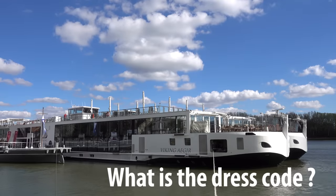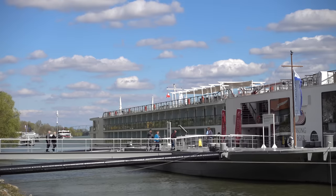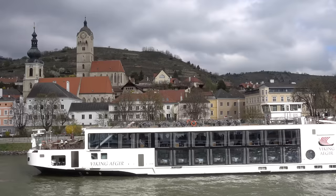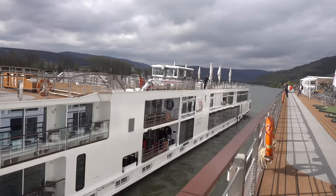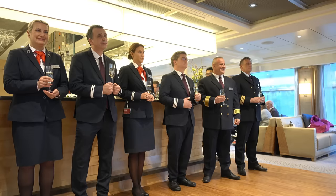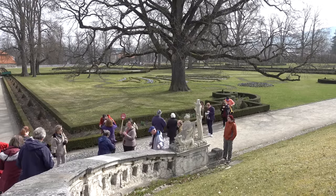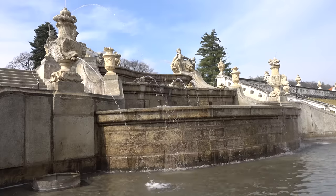The dress code on a Viking River cruise is pretty casual and relaxed. The only real rule to bear in mind is you're not supposed to wear denim jeans or shorts in the dining room in the evening. Some people do make more of an effort, particularly at the captain's welcome and farewell parties. It's much more important to think about good walking shoes, layers for varying temperatures, and rain protection than about smart clothes to wear on board.